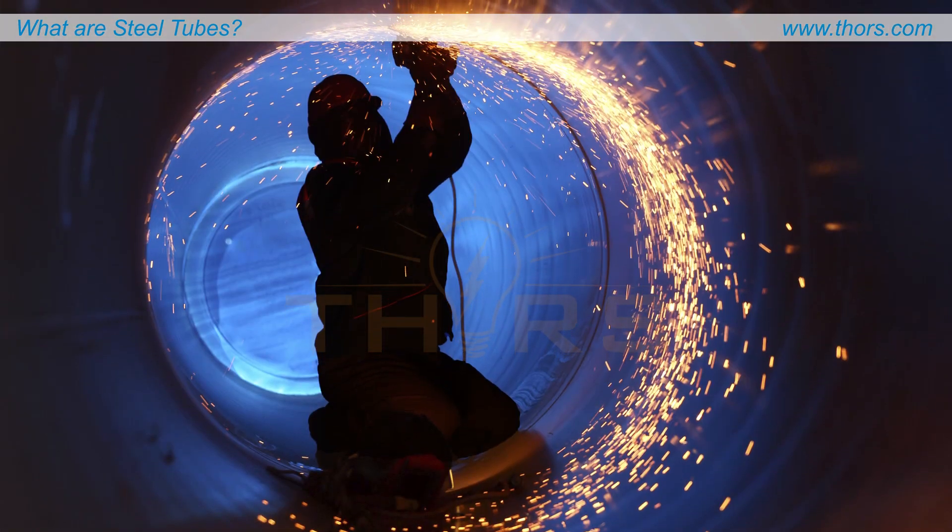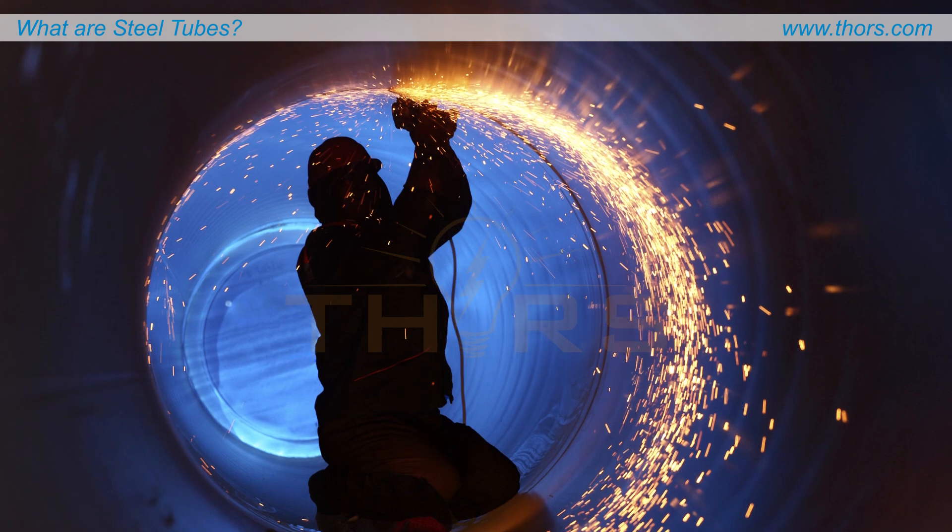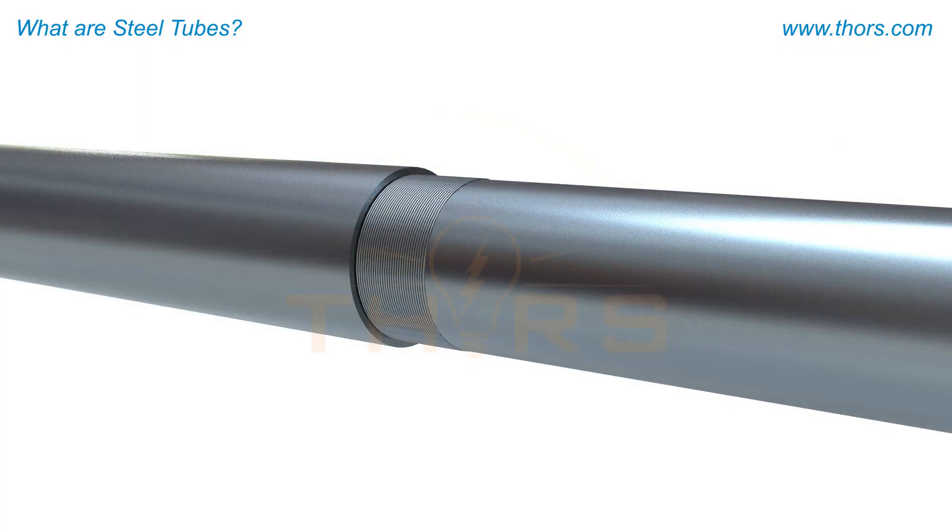When a long string of tubular products is needed, the tubes can be connected by end-to-end welding or with threaded couplings at each end to achieve the required length.